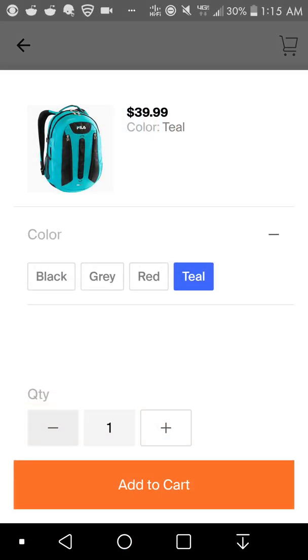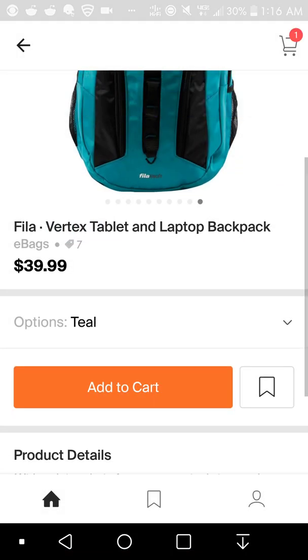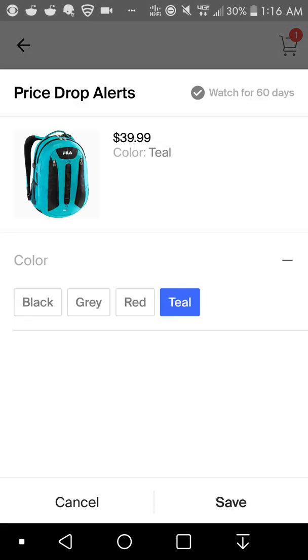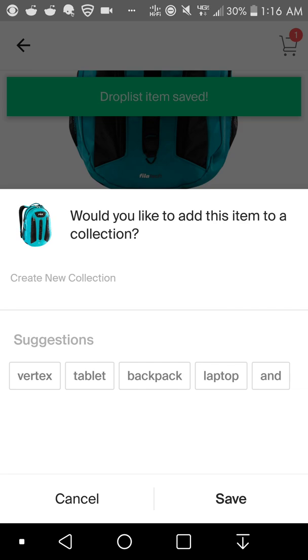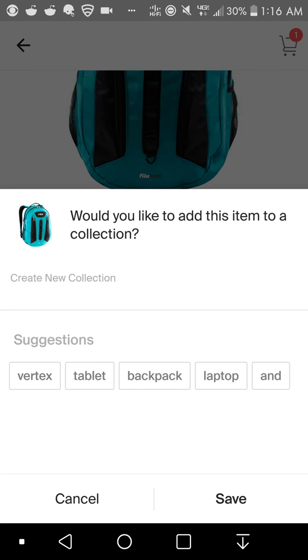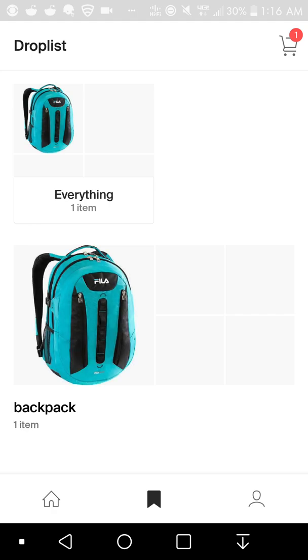You can choose your color — black, gray, red, or teal — and choose the quantity. You can just add it to your cart and it'll be added up there. Or you can save it to your drop list — hit save, name it whatever you want, I'll just put 'backpack' — hit save and it'll be in your collections.